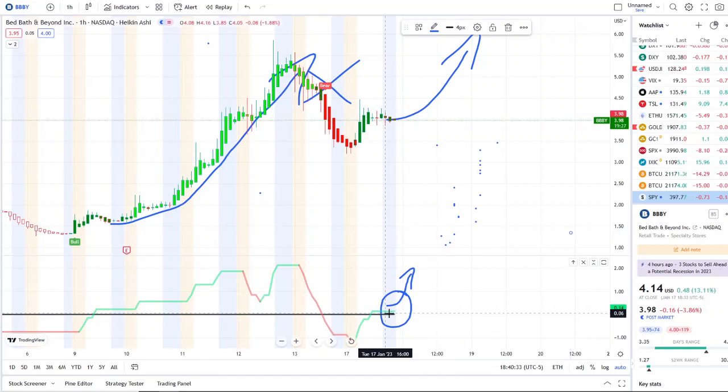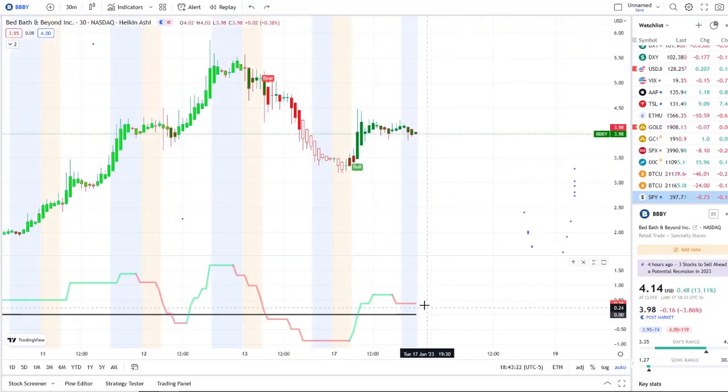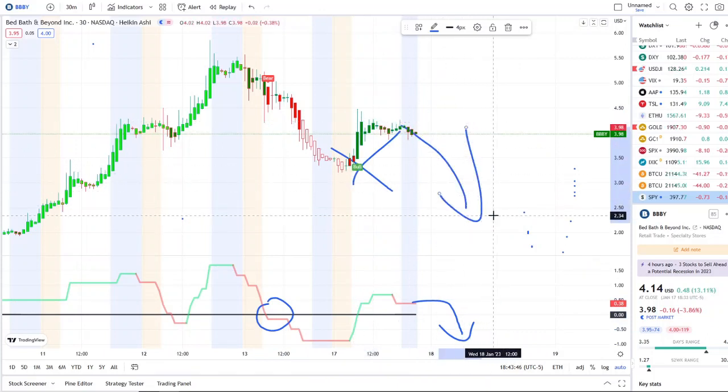We want to see inflows pick back up on the one-hour and cancel out that bear indicator. On the 30-minute, we want inflows to stay above the midpoint and not cross to the downside — because if they do, it could reflect weakness into the chart pretty quickly. Look what happened on Friday: it went from around 4.75 with outflows crossing over, down to lows of 3.65. Not guaranteed to repeat, but if outflows cross over it could get a bear indicator and start testing support levels.